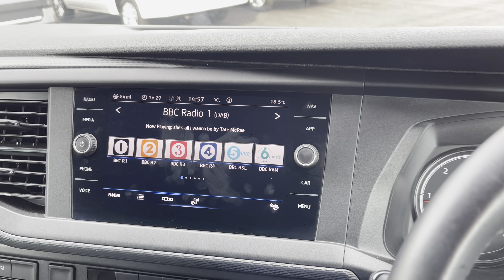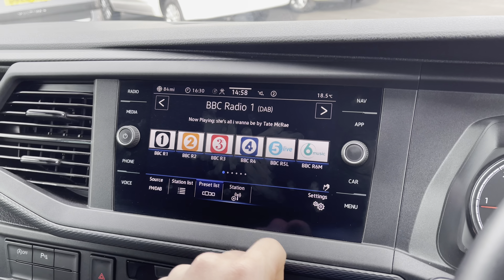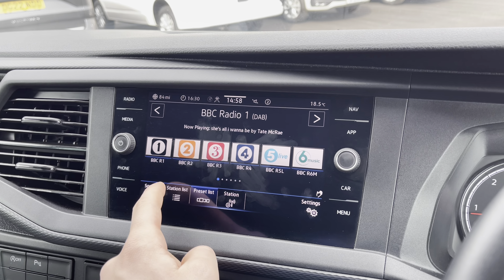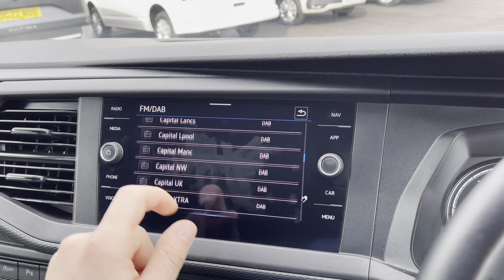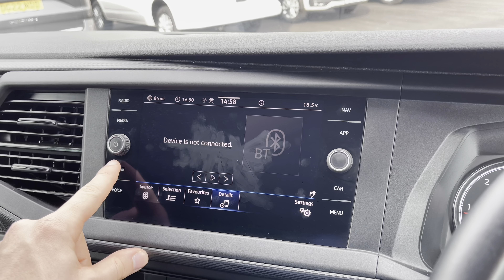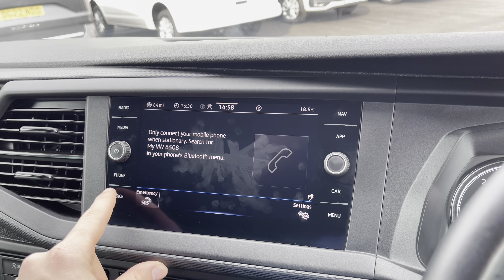Moving over to the infotainment system, there's plenty more to keep smiling about. You can pre-select your favourite radio stations to be displayed on a preset list, and you have full FM, DAB and internet radio functions, as well as plenty of stations to keep you company on long journeys. In terms of media, you can connect your phone via Bluetooth to play your own music selection, which will also help you stay in contact with friends and family without even taking your hands off the wheel.